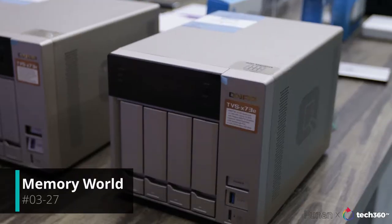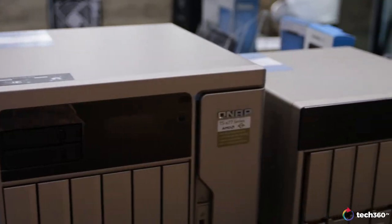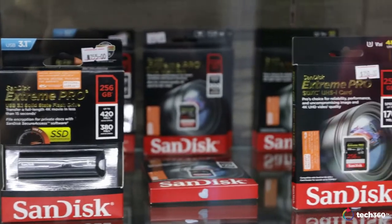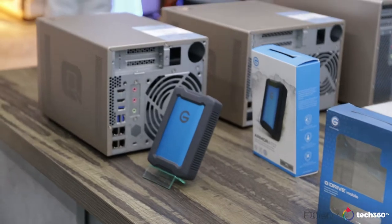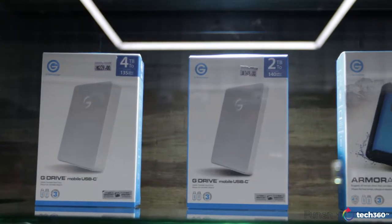Can you guess what this little guy here does? I'm right now at Memory World where they specialize in data storage solutions, and this is exactly what this buddy does — he stores data. So right here they've got everything from A to Z, from your smallest SD cards right to your enterprise hard drives which are rather huge and really heavy too. Memory World is the only shop that specializes in data storage, so this is the place to be if that's what you need.